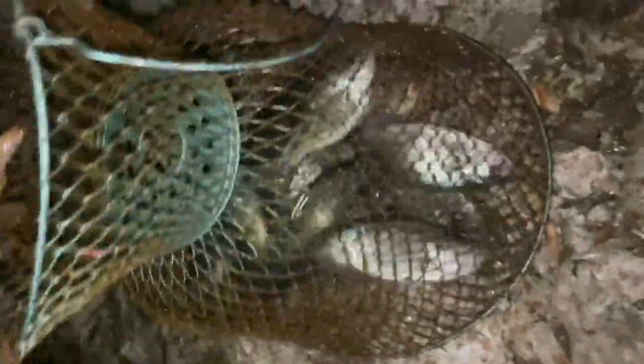Look at that guys — some big old crappie and a nice channel cat in there. Aaron's got a string of full channels. Let's check it out — good mess of fish! That is one, two, three, four — and then we got five in here. And then we got probably about ten crappie and a big rock bass in there too. It's a good mess of fish — it was a good, good day.